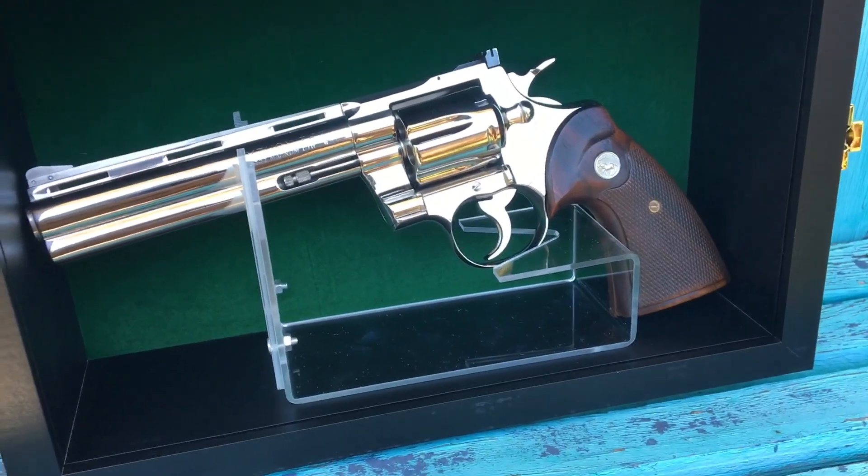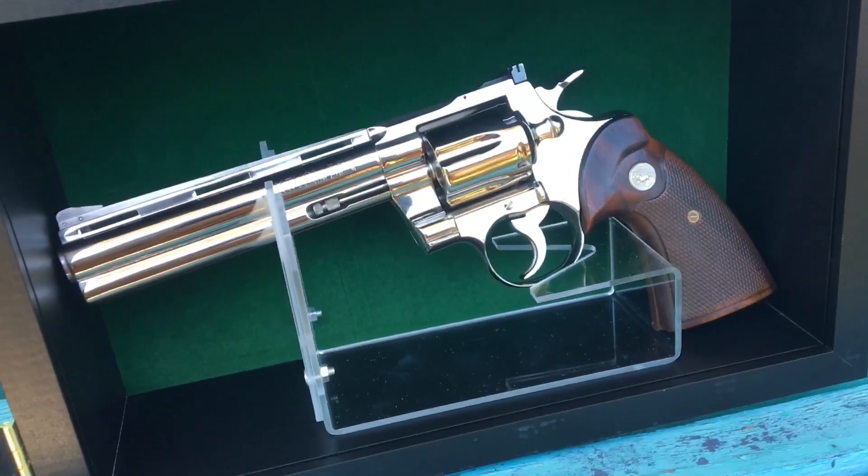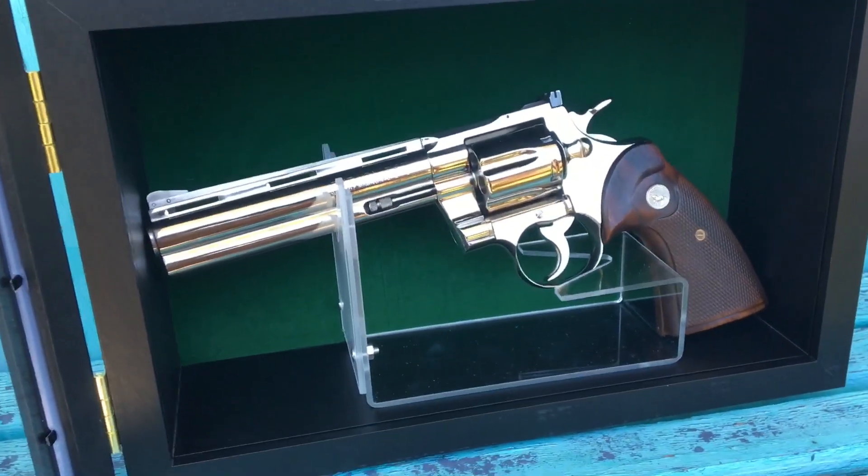What's up, you guys? I wanted to do a special video. I don't do many heirloom pieces, but I figured I should do one on this Colt Python.